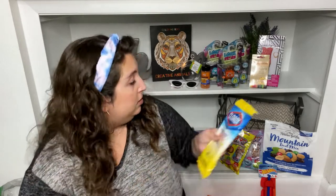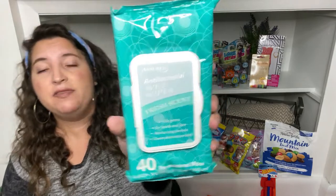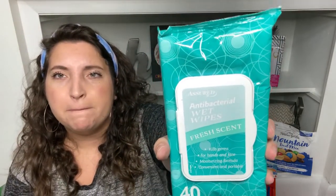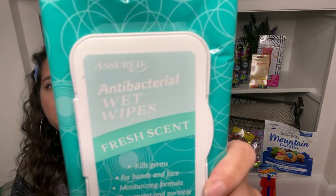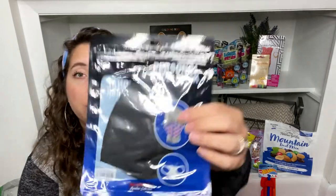I also found a new antibacterial wet wipe by Assured in fresh scent. These say antibacterial and you get 40 of them — kills germs for hands and face with a moisturizing formula. Next I found a personal face mask — it's a cloth reusable-looking mask with ear loops. When you pull it out it's made of some type of spandex material.